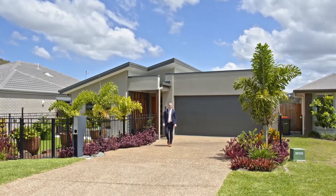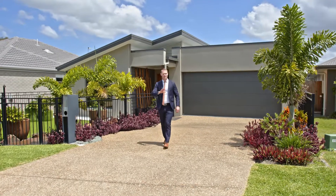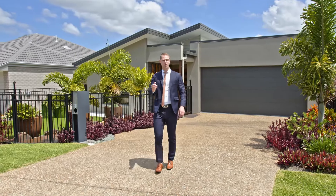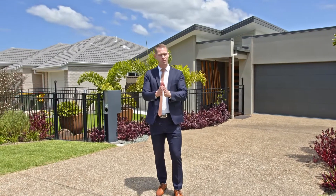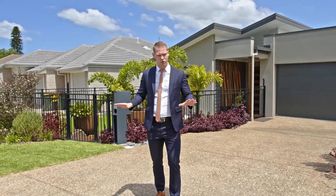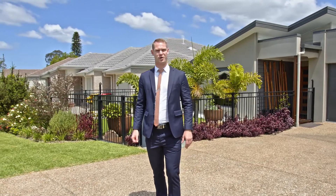The Edgewater Design by GJ Gardner Homes is the epitome of luxury living with a flawless layout and is perfect for young families or downsizers. From the moment you enter this home you simply will not want to leave. Welcome to 23 Felicity Street, Morrowfield.